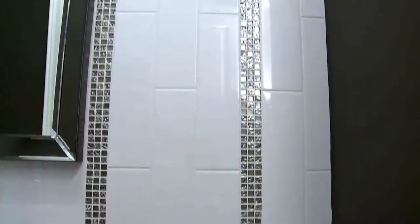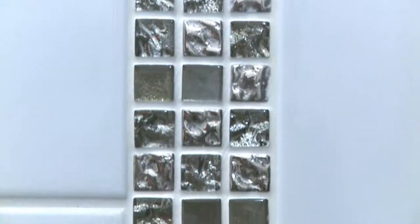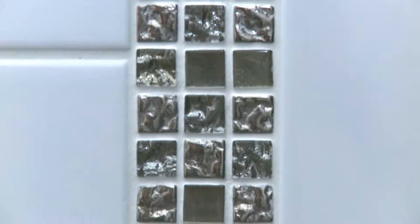The bathroom walls complement this bathroom with a 4 by 16 white glossy tile called Metro White. It's also complemented with a beautiful Raven glass mosaic in 5/8 by 5/8. If you'd like more information on any of the products you've seen today, visit Serena Tile in Vaughan or Hamilton, online on Facebook or Twitter, or at seranatile.com.